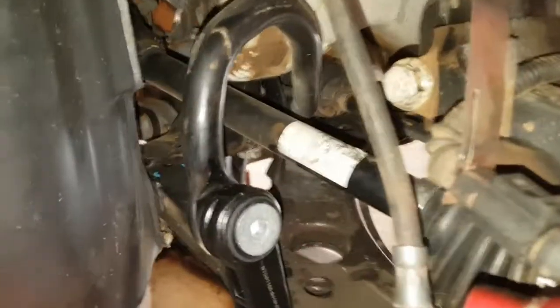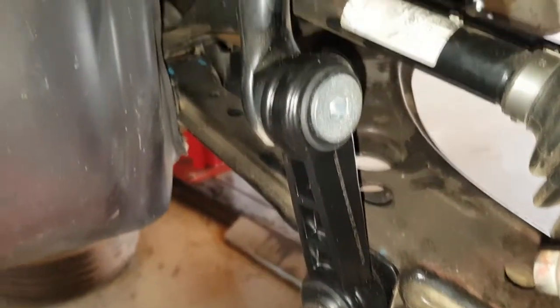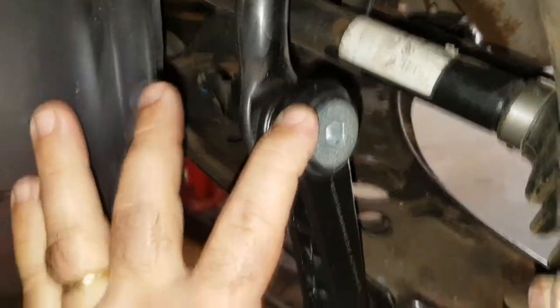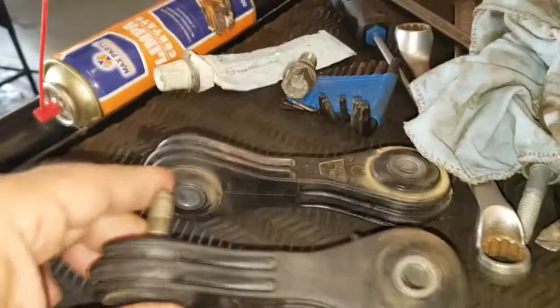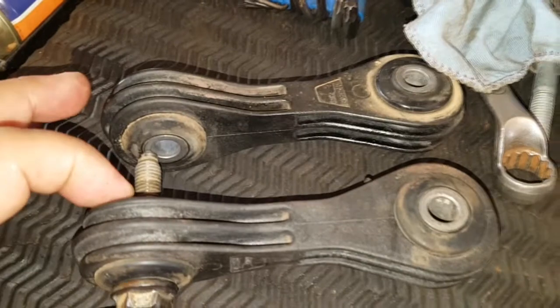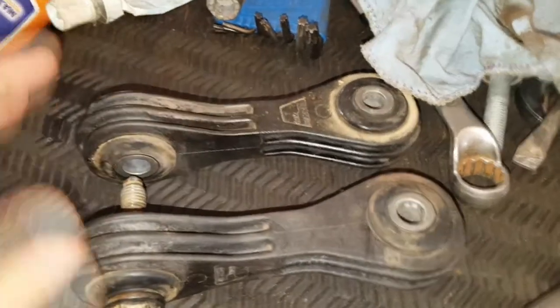Aqui no Golf, trocou as bieletas - essa peça aí. Bieletas dos dois lados - vou mostrar as velhas pra vocês entenderem. Aqui as duas, ambas as duas. Ela conecta a suspensão ao estabilizador. Foram trocadas também.